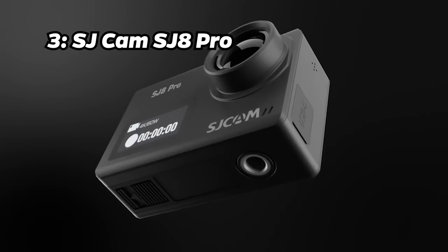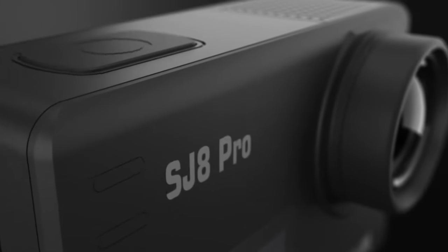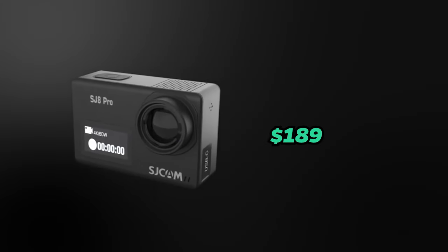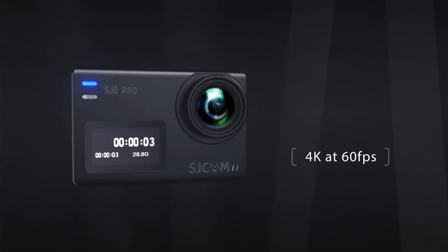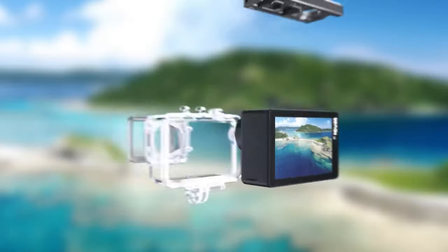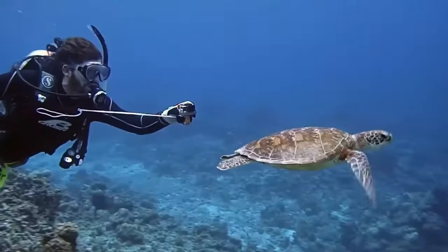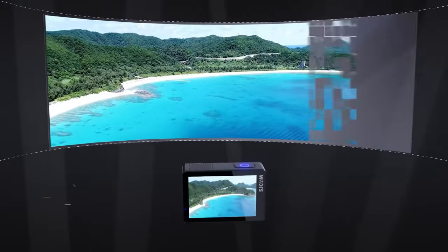Number 3: SJCAM SJ8 Pro. Moving on to the third spot, we have the SJCAM SJ8 Pro. With a price tag of approximately $189, it offers 4K video at up to 60 frames per second, 6-axis gyroscopic image stabilization, and an included underwater housing. It justifies its price with its superb image stabilization, 8x zoom, and ultra-wide shooting perspective.